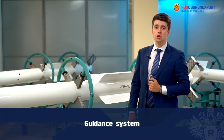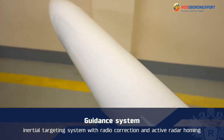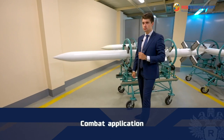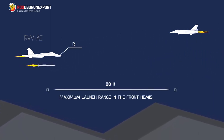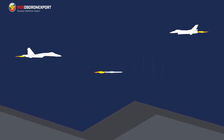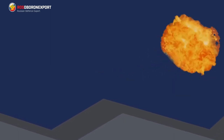The missile has an inertial targeting system with radio correction and active radar homing on the final stage of the trajectory. Combat application of the RVV-AE missile: aiming at the target is based on target data transmitted to the missile from the aircraft carrier by radio line, in a unified inertial coordinate system for both the aircraft carrier and the missile, and after target lock-on follows the active homing.